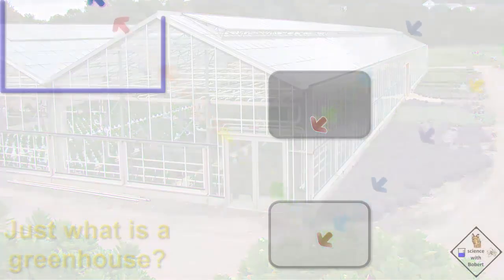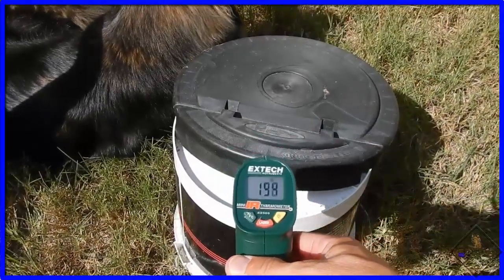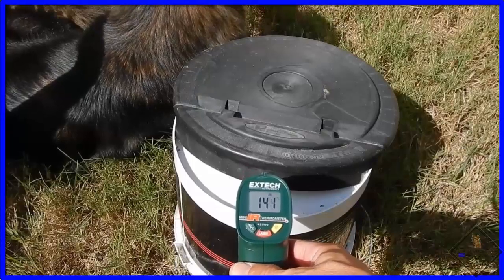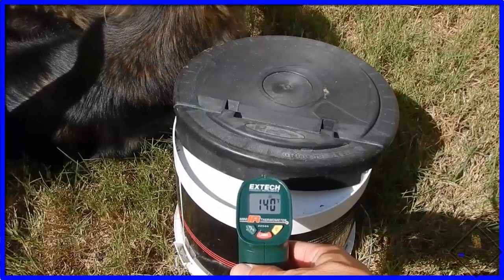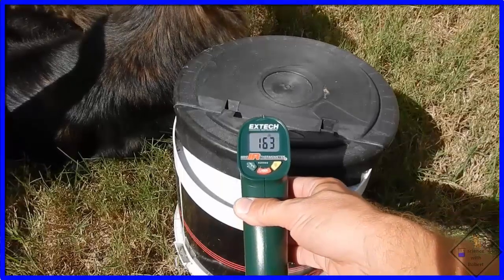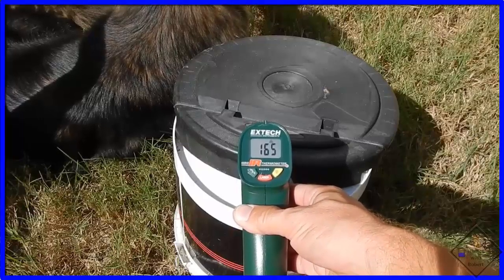This can be seen with Dr. Smith's infrared thermometer. These two objects have been out in the sun. The black one is a lot hotter, as measured by the IR thermometer.